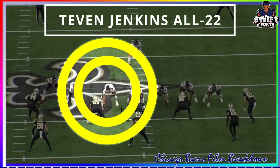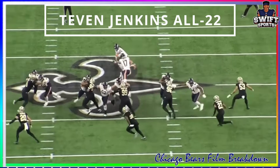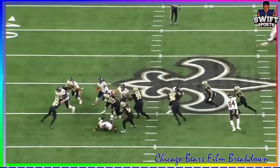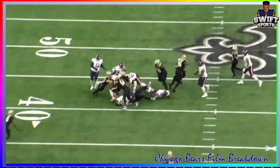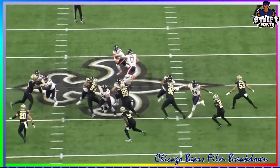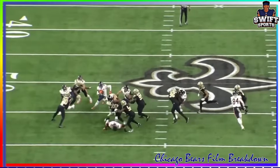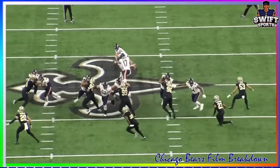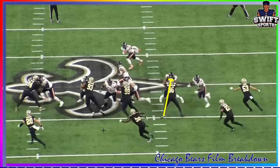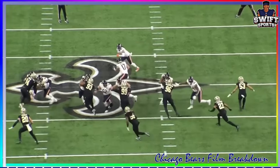Here we are in the film room looking at big Tev, Tevin Jenkins. Let's watch this play on normal speed - you get to see the pancake as Tev just drives his guy into the ground. I do want to take a moment to laugh at Lucas Patrick here though - watch him trip, he steps on that guy's ankle. Braxton Jones does a good job on the back side, but Tevin Jenkins coming through with the pancake. I'll slow it down - this is just impressive.